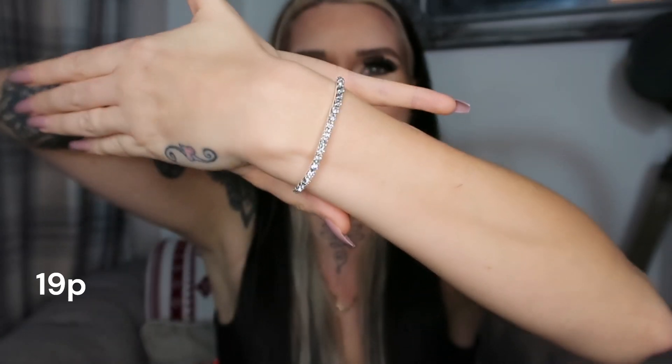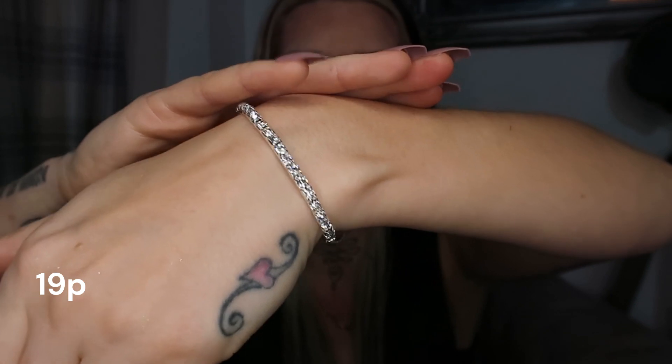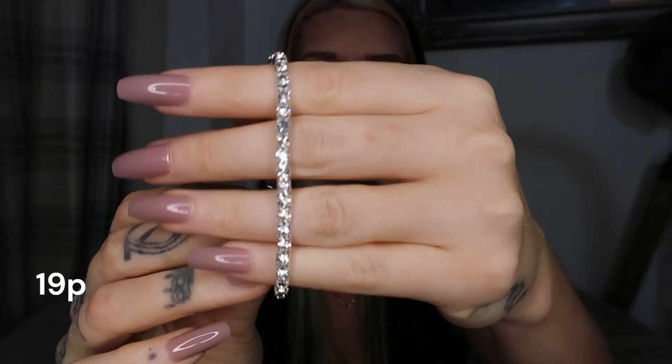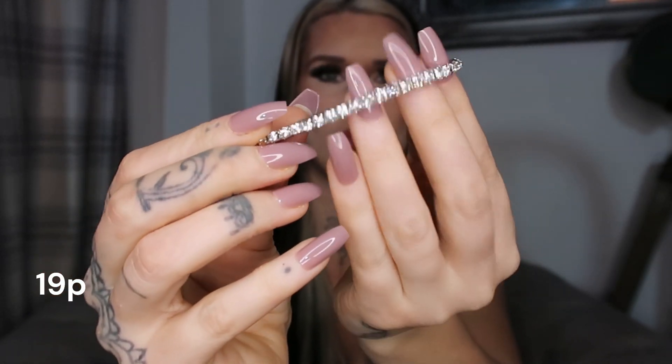You can literally wear this with anything — it would be great over the festive season for work parties, Christmas parties, or any nights out in general. It looks really classy and expensive, and nobody needs to know how cheap you picked it up for. It's elasticated so you can shove it on and off without worrying about a clasp. Very elegant, pretty, and dainty.